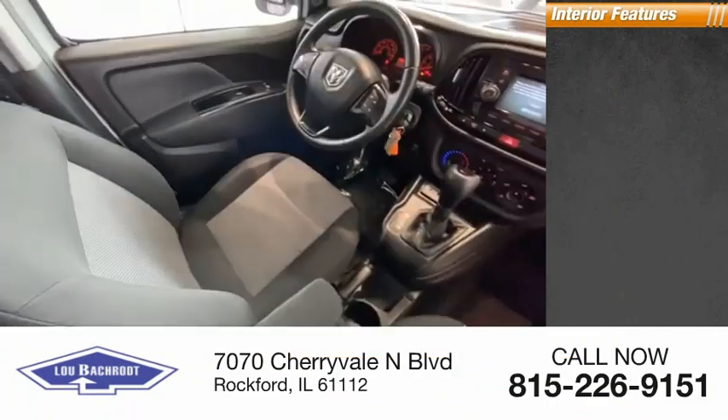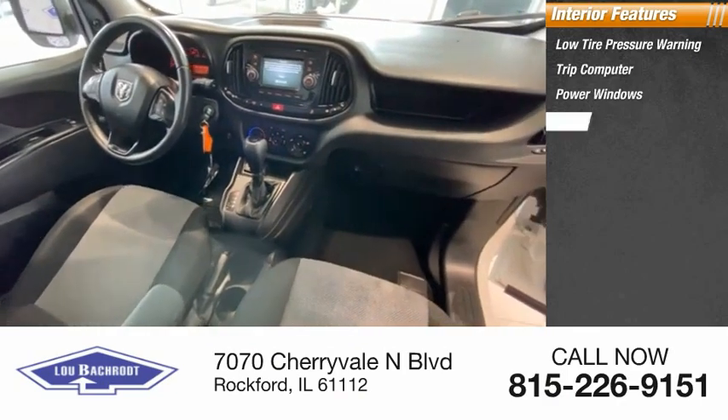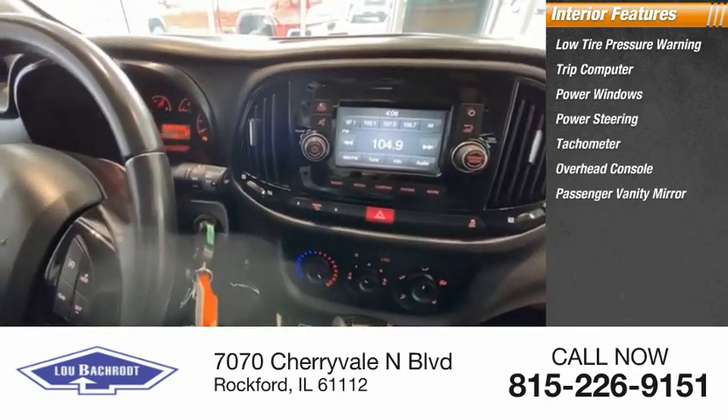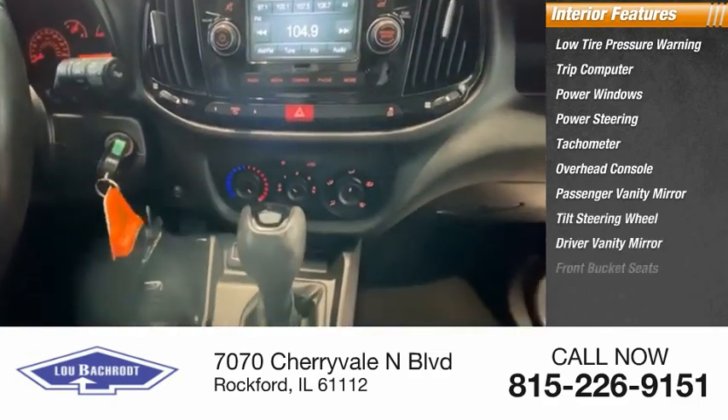Inside you'll find low tire pressure warning, trip computer, power windows, power steering, tachometer, overhead console, passenger vanity mirror, tilt steering wheel, driver vanity mirror, and front bucket seats.